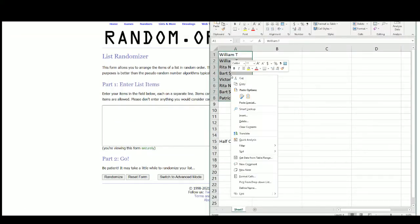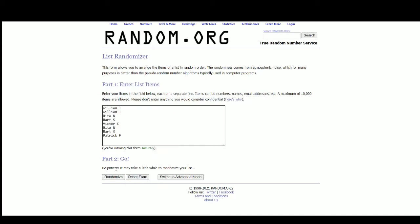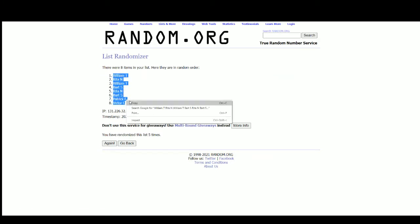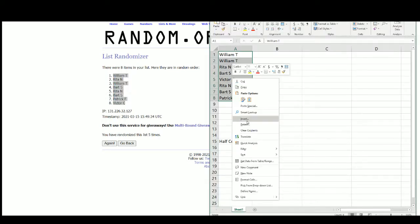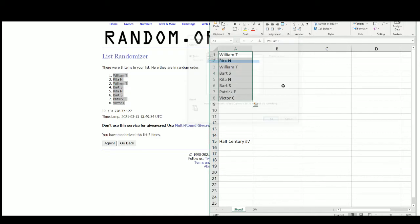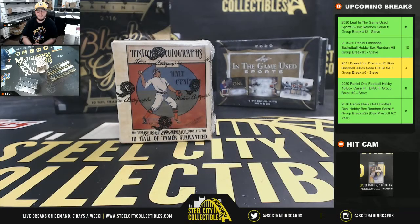There are the 8 names. After 5 randomizations, we've got William at the top and Victor on the bottom. We'll come back over here.